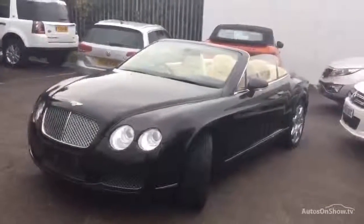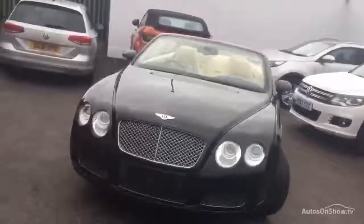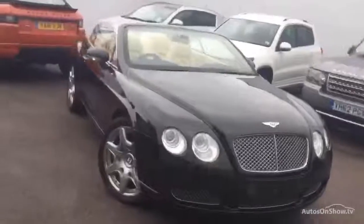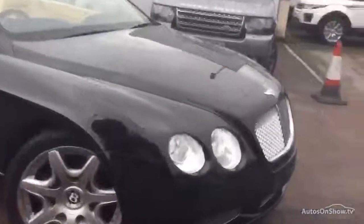Hello everyone, welcome to Ridebook Land Rover in Huddersfield. Today we've got a Bentley Continental GTC 6-litre petrol convertible in black. It's registered in June 2008, MOT expires on the 3rd of May 2017. So taking a closer look at the car.